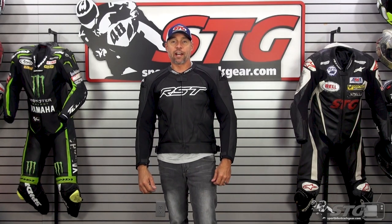Hey, I'm Brian Vance, SportBikeTrackGear.com. Today we're going to break down the all-new RST TrackTech Evo 4 leather jacket.